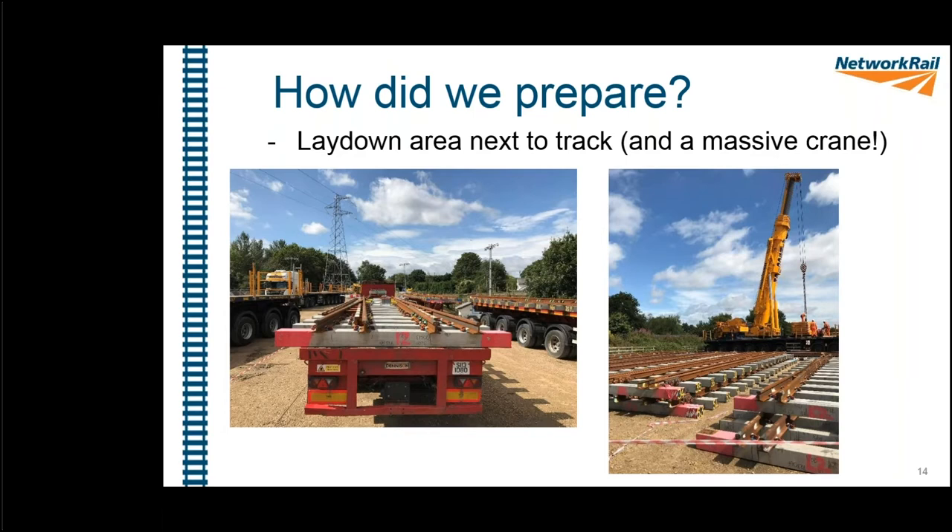For the lay-down area next to the track, we hired a farmer's field and covered it with highway aggregate material, then used it to lay out all our materials. On the left picture you can see one of the sets of switch diamonds on the back of a truck, delivered to site and left for our use. On the right, you can see the massive crane we used to get the panels from the lay-down area onto the track.